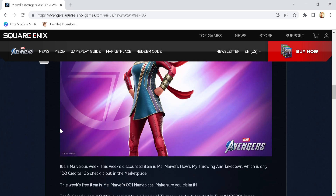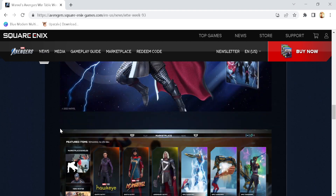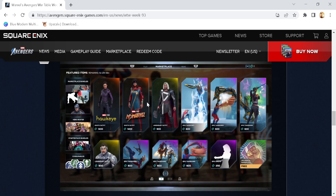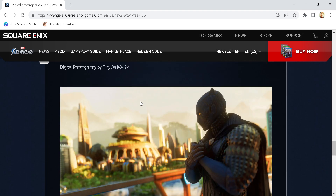Marketplace updates: of course we have the MCU Kamala Khan skin. It's a marvellous week — this week's discounted item is Ms. Marvel's 'How's My Throwing Arm' Takedown, which is only 100 credits, so go check it out in the marketplace. This week's free item is Ms. Marvel's 001 nameplate, make sure you go and claim it. And then of course, Herald of Thunder — that is what the marketplace will look like. It looks really dope, I'm really, really excited for this, I can't lie to you guys, it is pure hype.